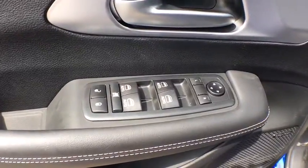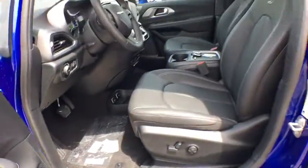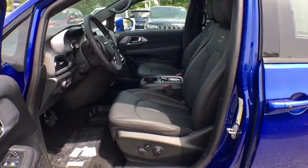CD player, heated steering wheel, power windows, heated front seats, rear window defroster, security system, trip computer, compass, electronic stability control.